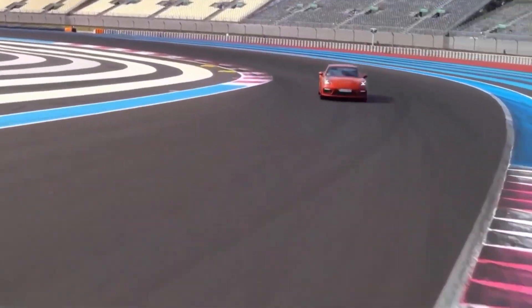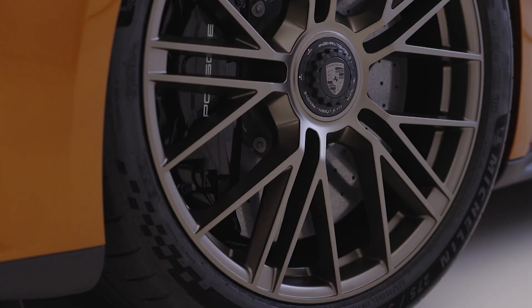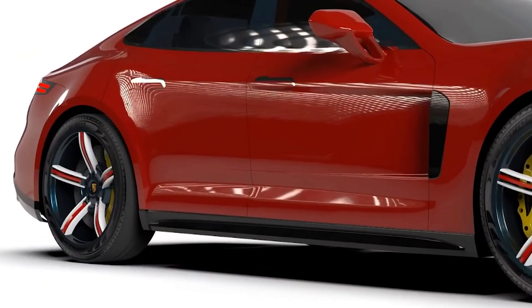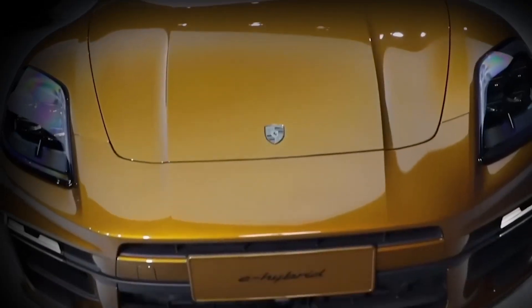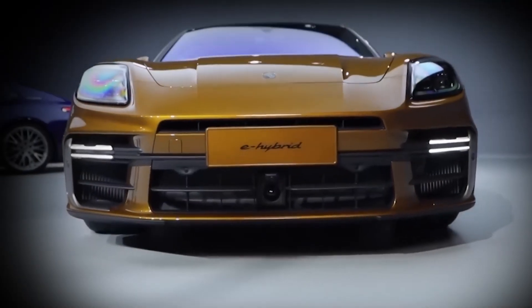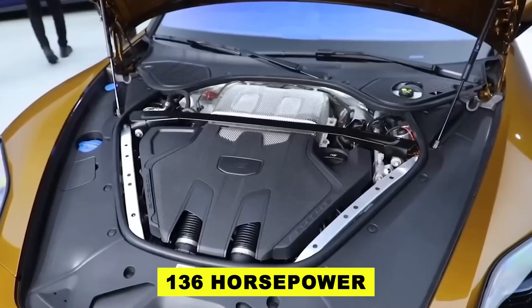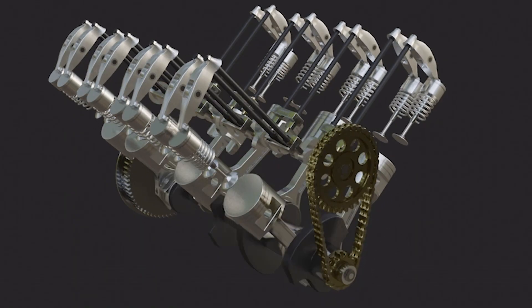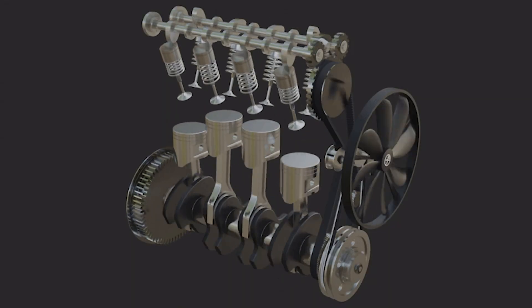It includes a 17.9-kilowatt-hour battery, providing an electric range of up to 16 miles. It's a lightning bolt on wheels, delivering a thrilling experience that transcends conventional limits. There's an electric motor at the back of the car — not your regular motor, with a capacity of 136 horsepower and a torque of 243 pound-feet. Think of it as the engine that powers the Panamera's eco-friendly vibes, getting that power to the wheels.